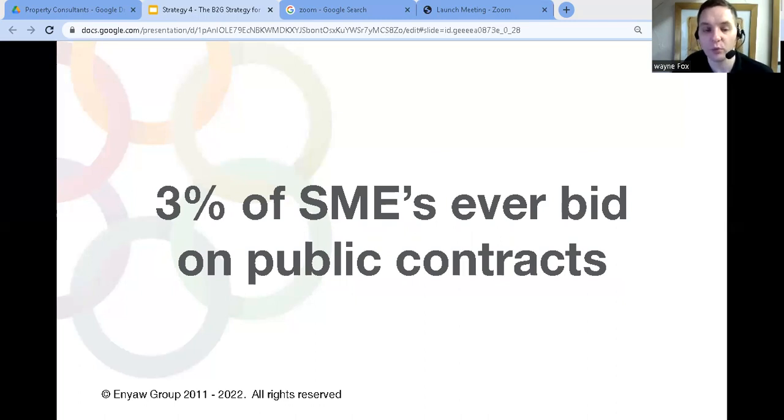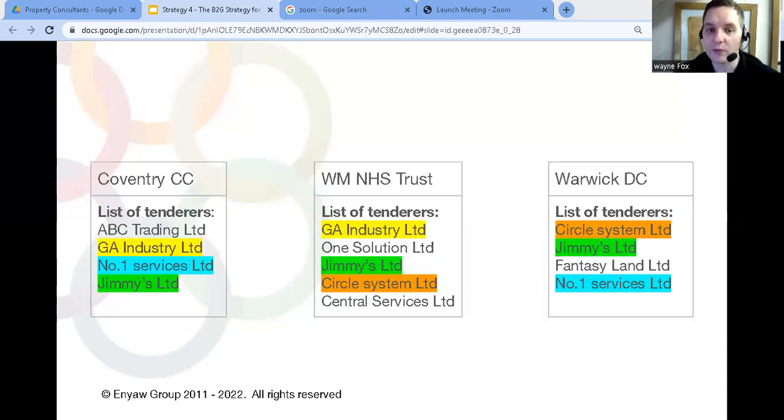I've bid on and overseen the bid process for close to a billion pounds in public contracts across all different industries and all over the UK. Normally it's the same three or four companies you're competing against on each tender. Every time you submit a tender, after it's been awarded they'll send out a list of the companies that tendered, so you can see it's the same handful of companies bidding.